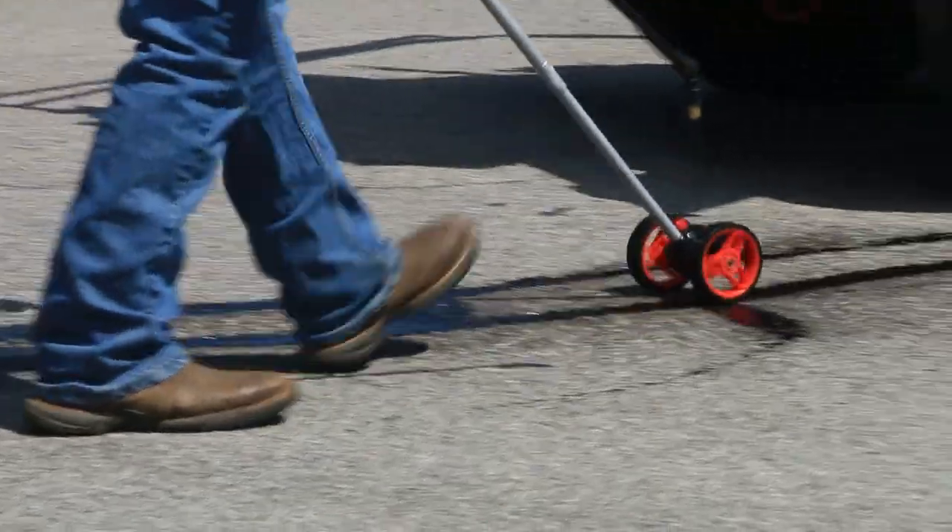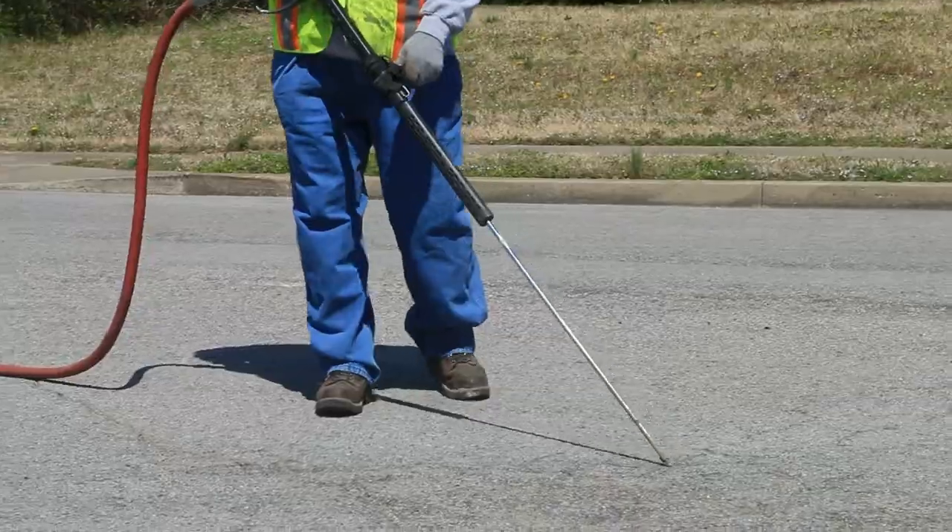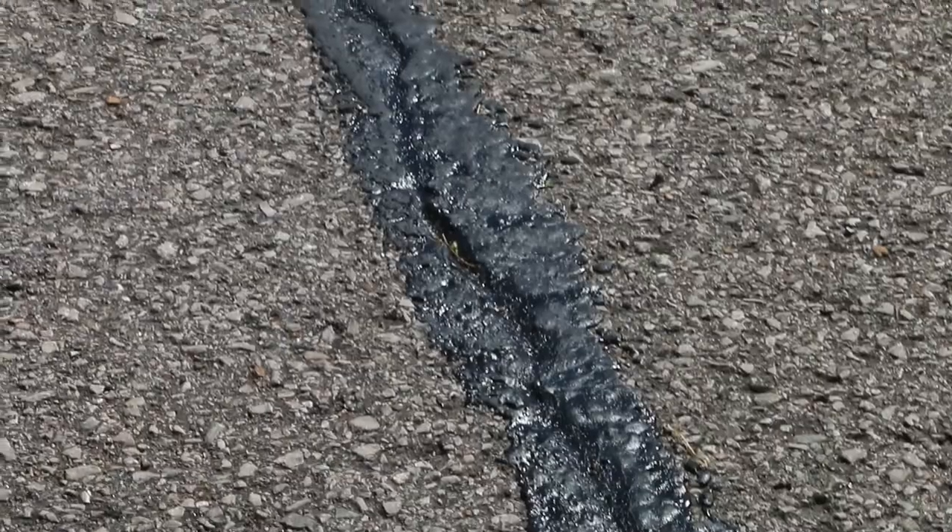Hey there folks. My name is Steve Grubb. I'm with the City of Franklin Street Department. We're at Wild Duck Court in Rosa Hemingway and we are doing some crack fill operations.